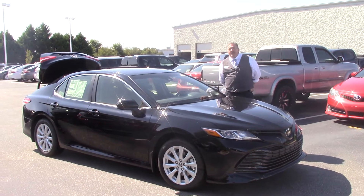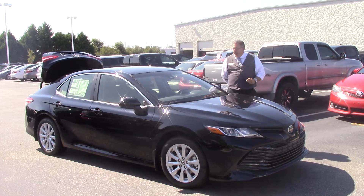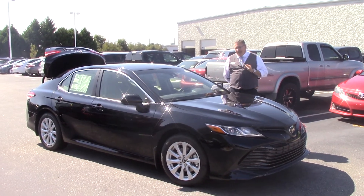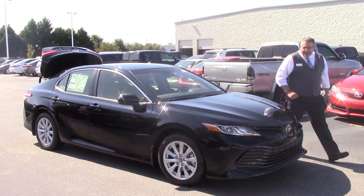Hi folks, Daryl Weathers here at Hubert Vested Toyota, 3712 Raleigh Road Parkway. I'd like to show you today a 2018 newly redesigned Camry LE, midnight black metallic in color.